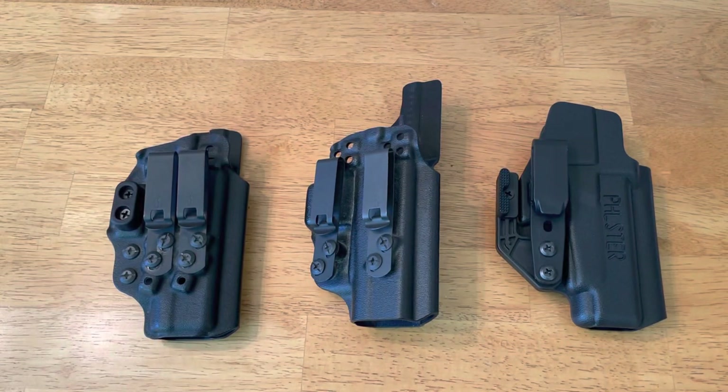Hey everybody, today I actually wanted to do something a little bit different. I wanted to make a video and give everyone a chance to name their favorite inside the waistband appendix carry holster and tell us why it's your favorite.